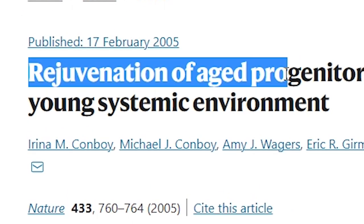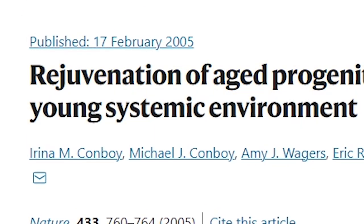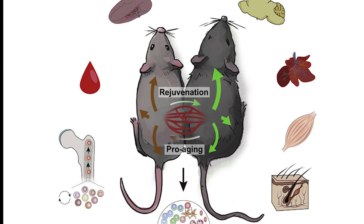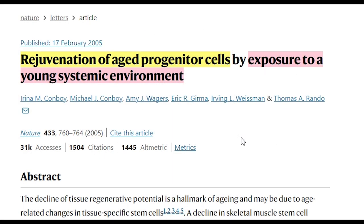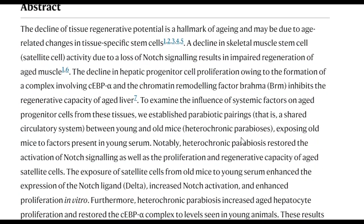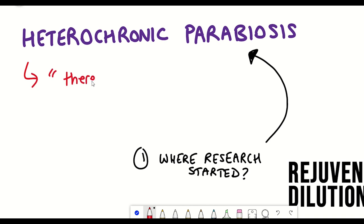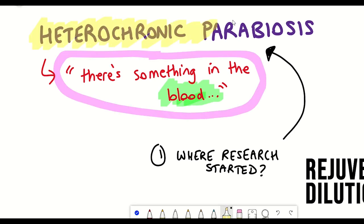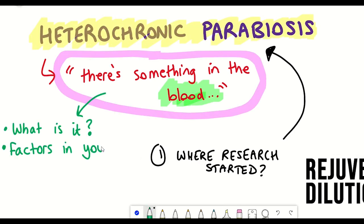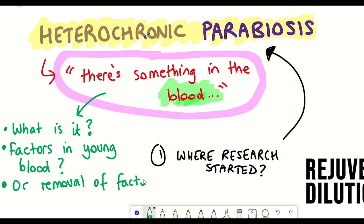A landmark study came out in 2005 and showed that if you fuse the blood systems of old and young mice, a process known as heterochronic parabiosis, it rejuvenated the cells of old mice. It suggested that there was something in the blood, and there were two possible explanations: either there were rejuvenating factors in the young blood, or there was dilution of some pro-aging factors from the old blood, or maybe some combination of both.